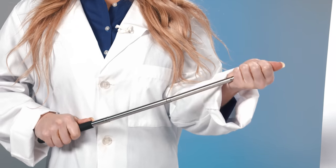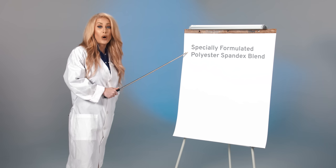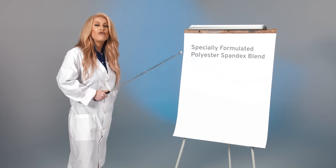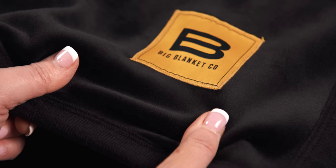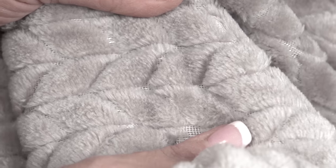Listen to this actress playing a scientist explain why. Big Blanket is made with a specially formulated polyester-spandex blend that's four times softer than standard throw blankets. It contains 520 grams per square meter, which is 400 more than regular throw blankets.